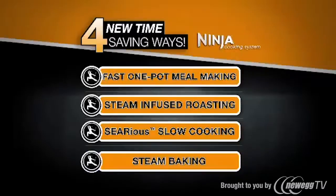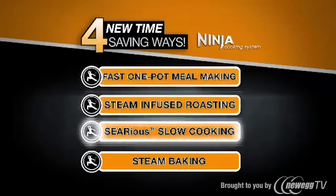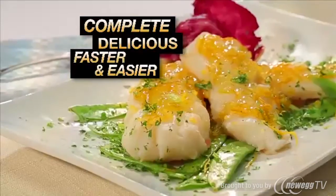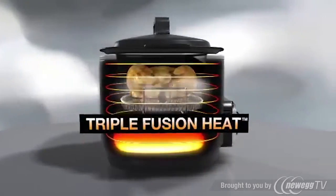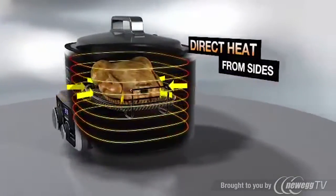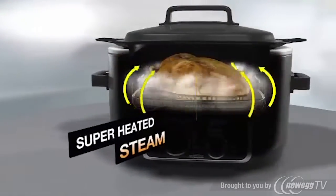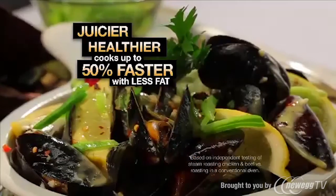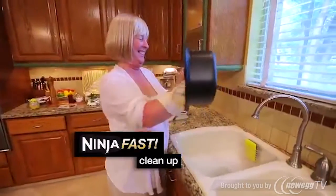All together, the Ninja Cooking System gives you four new, time-saving ways to cook complete, delicious meals faster and easier. The secret is our triple fusion heat that combines contact heat from the bottom, direct heat from the sides, plus superheated steam for juicier, healthier meals, made up to 50% faster and with less fat, all in one pot for Ninja fast clean-up.